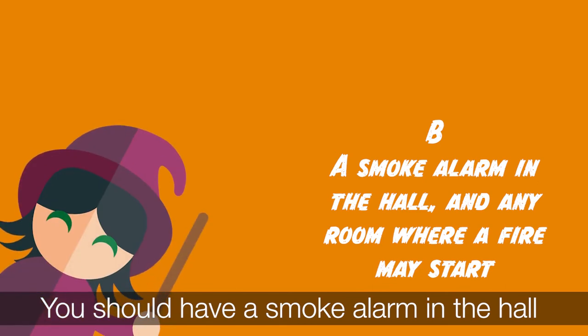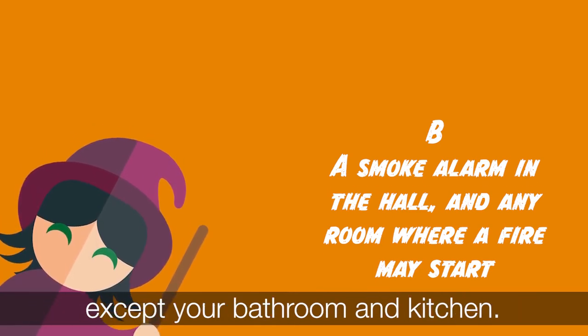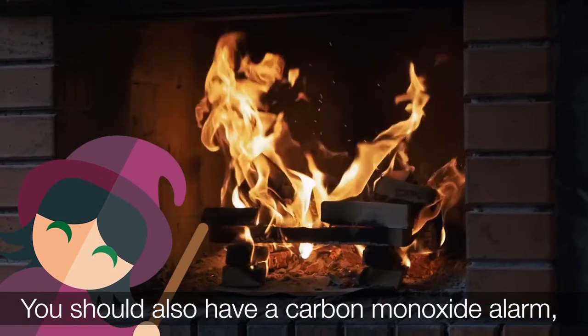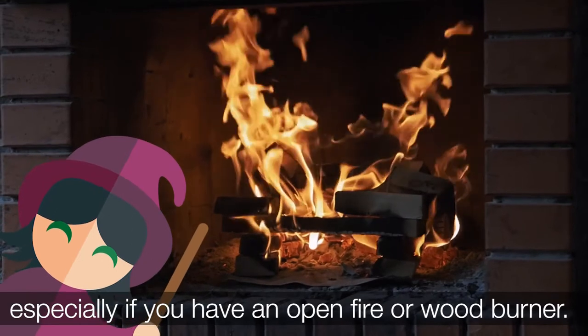You should also have a carbon monoxide alarm, especially if you have an open fire or a wood burner.